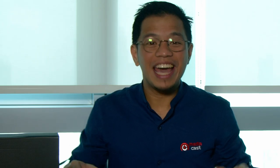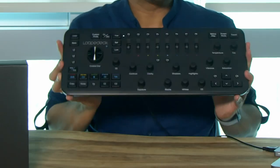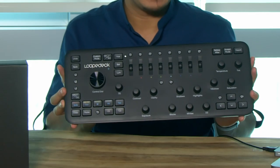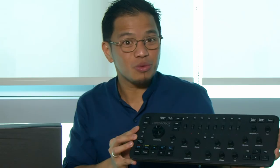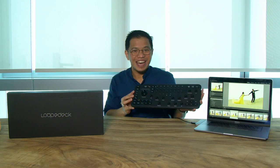Hi there! My name is Ram, and in this video I'd like to talk to you about Loupedeck+, your editing console for both photo and video. This beautiful, compact, and portable console offers you enhanced workflow and makes you edit faster.